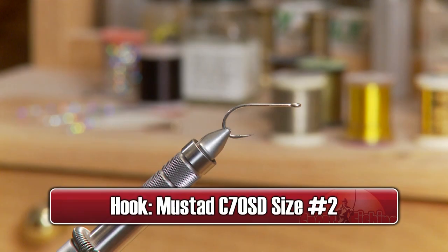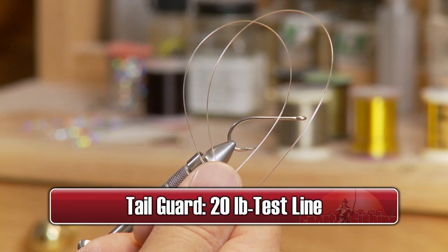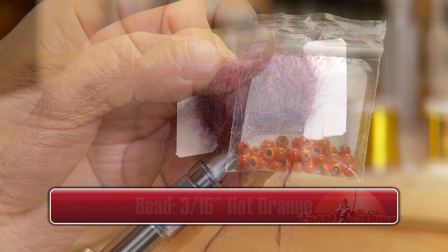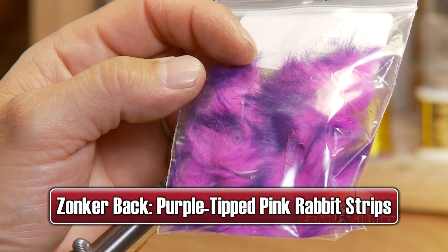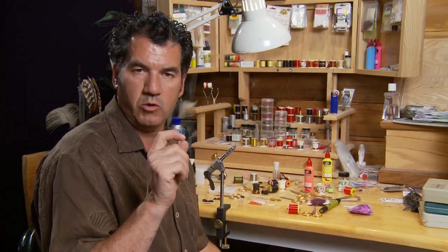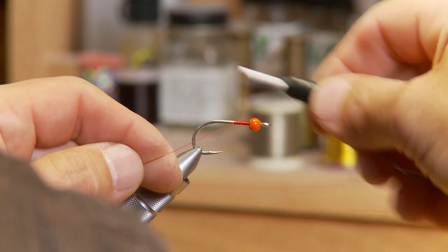Today on the bench, I'm going to tie you up a fly that works great for walleye — the Wallinator. For the hook, we'll use a Mustad C70SD size 2. We'll use some 3-0 red thread, some 20-pound test for the tail guard, a 3/16 hot orange bead, some purple leech yarn for the body, and some purple-tipped pink rabbit strips for the zonker tail and back. The first step is putting the bead on — there's a big hole and a smaller hole, make sure the smaller hole is pointed towards your eyelet. Take your 3-0 red thread, tie it on, and get a good base layer right to the back of the hook.